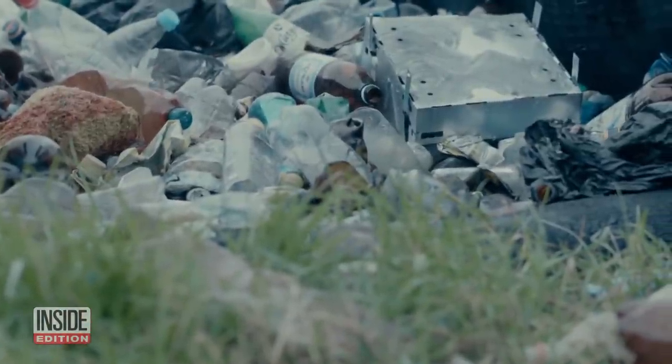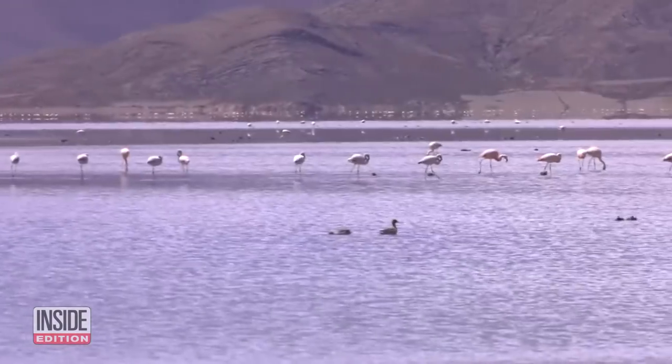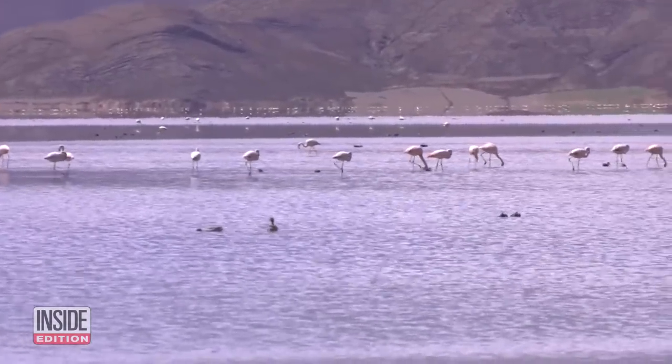Environmental groups say 9 million tons of plastic gets into the water each year from beaches, and it wreaks havoc on the environment and animals.